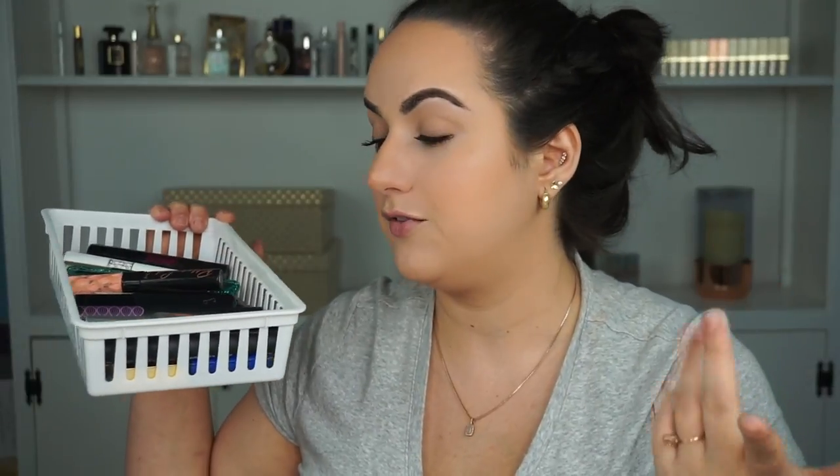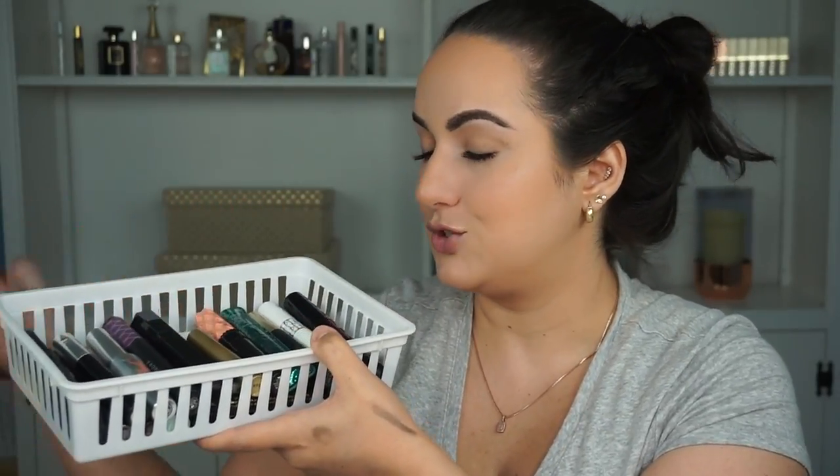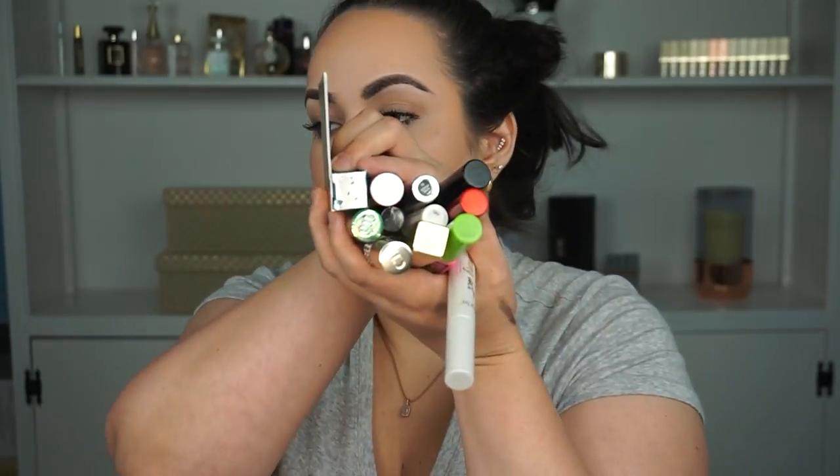I feel like I either threw away or got rid of about half my mascaras because this was way overflowing — it's a lot more manageable now. My drawer is going to close properly. I'm giving away eleven mascaras and two primers to other people who will enjoy them more. And I threw away ten mascaras — they were old and had no business being in there.